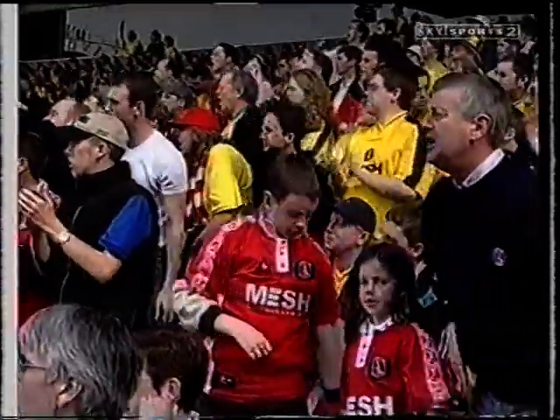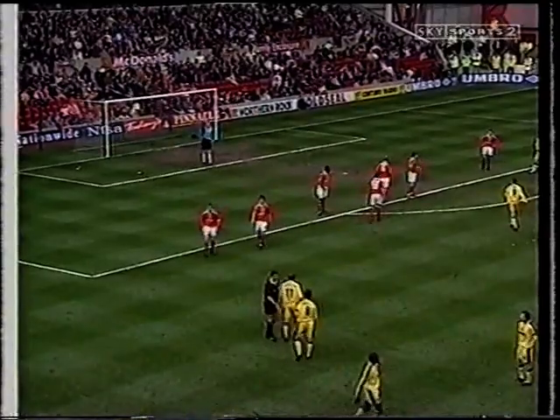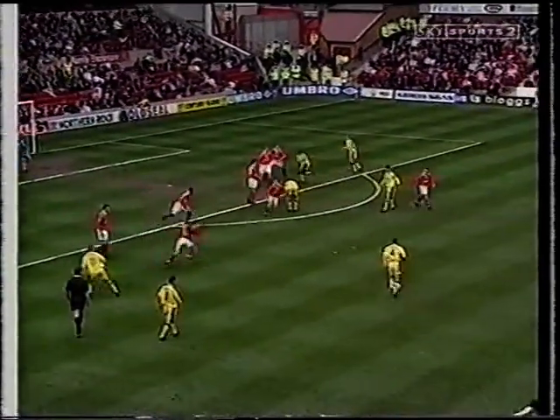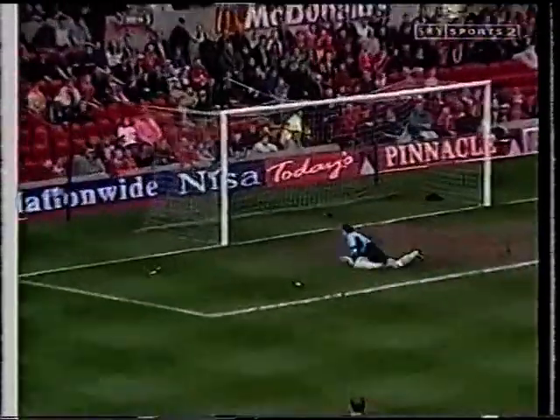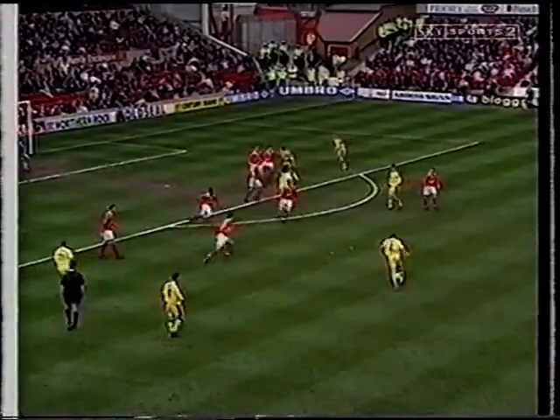Charlton getting ever closer. Kinsella, short for Graham Stewart! Forrest left him acres of space there.